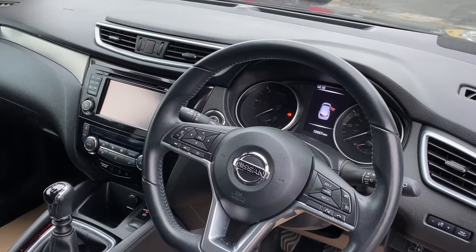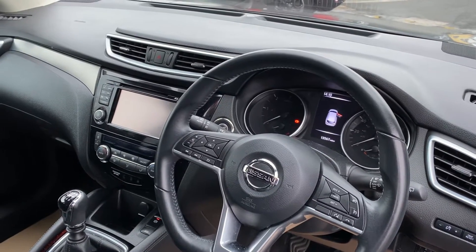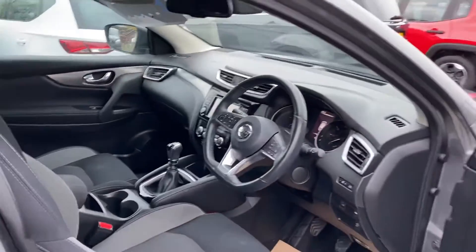Sat-nav, Bluetooth, tinted windows, electric folding wing mirrors, cruise control, auto lights, auto wipers. So it's great spec on the car.